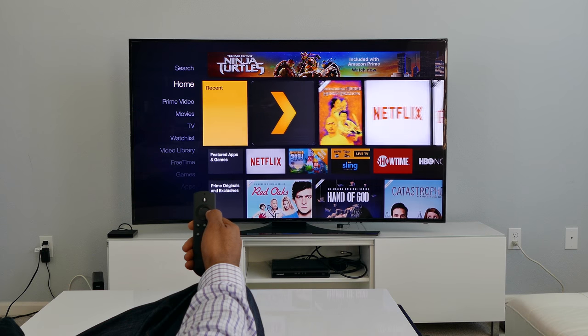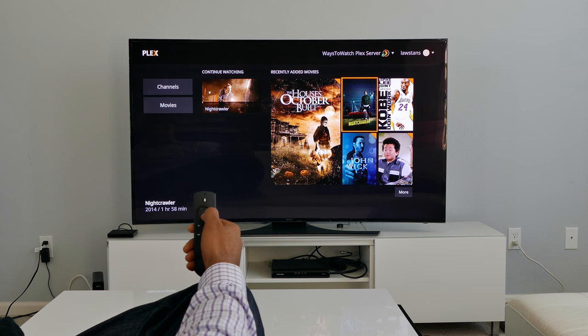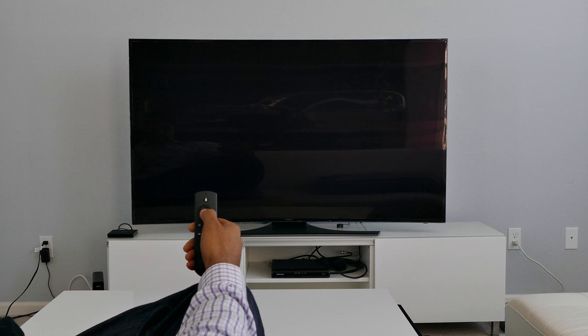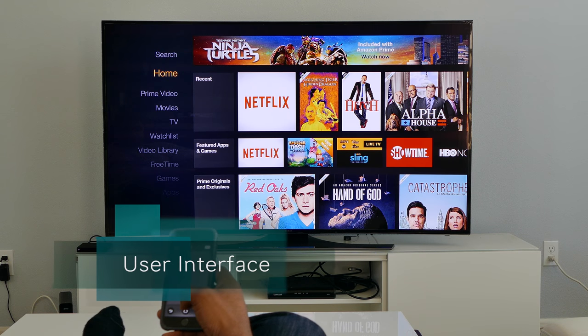For those with a Plex media server, the Plex app is available through the Amazon App Store. The Amazon Fire TV can stream movies, music, and images from your Plex media server. If you have numerous movie files and would like to stream them throughout your house or even away from home, Plex is definitely worth checking out.